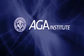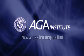Even though capsule endoscopy is a relatively new procedure, it's a safe and effective means of examining your esophagus, stomach, and intestines. If you have any questions or concerns about capsule endoscopy, be sure to talk to your doctor. To learn more, consult your physician and visit gastro.org.